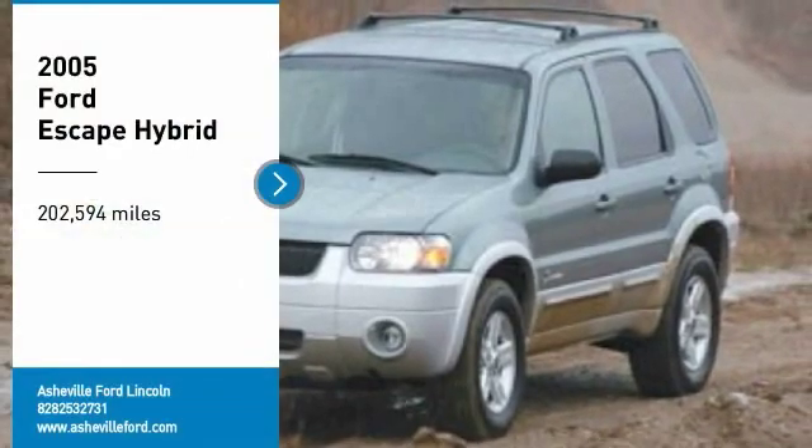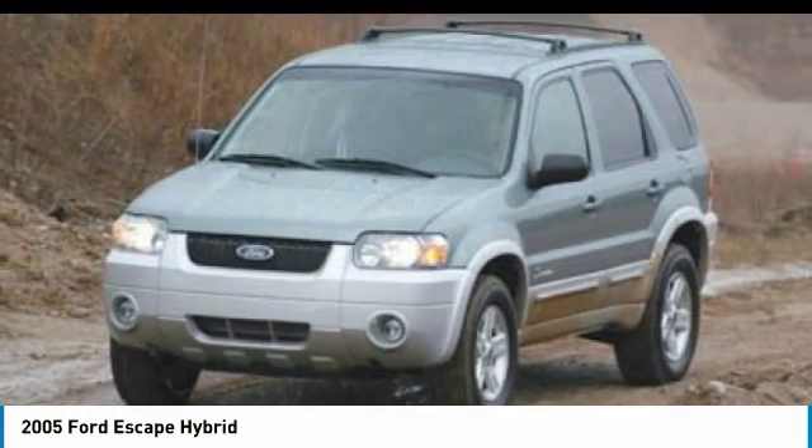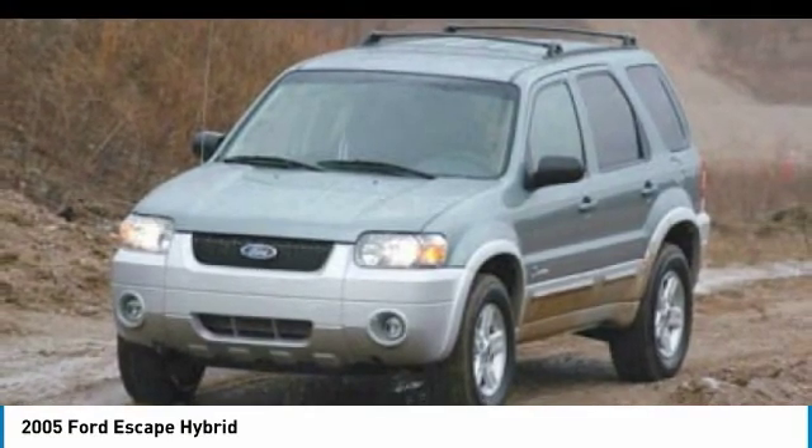Stop by and take a look at the 2005 Escape. Gas engines flex, tow, sip, and go with Ford Escape.